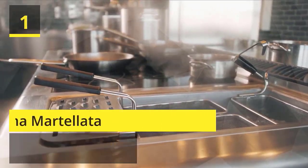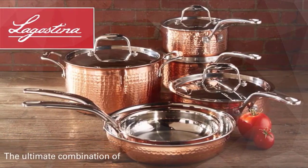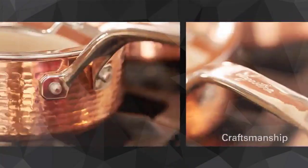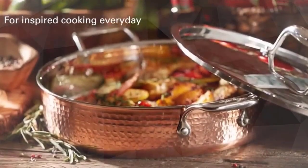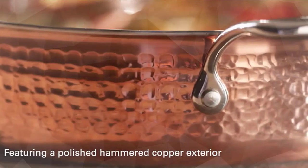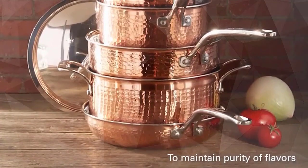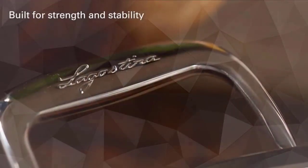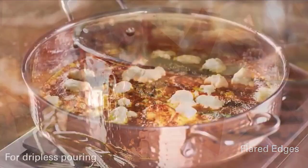Number 1: Lagostina Martellata. This range features tri-ply stainless steel construction with a thick radiating core and copper exterior to ensure fast and even heating throughout the whole pan. The set includes an 8-inch skillet, 10-inch skillet, 2 QT saucepan with lid, 3 QT saucepan with lid, 3 QT deep sauté pan with lid, and 6 QT stockpot with lid. Each Lagostina hammered copper product is carefully crafted to provide you with a durable, timeless product. Check the description for details and prices.